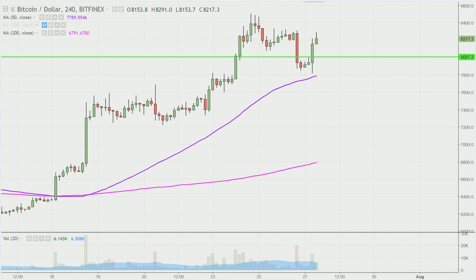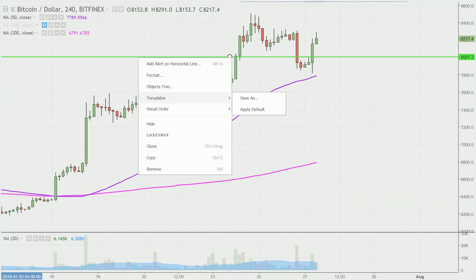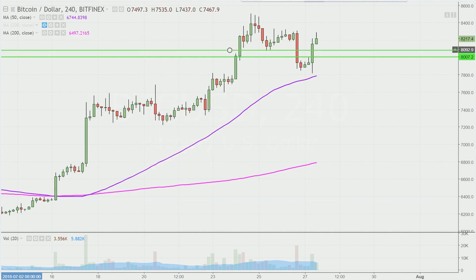Now, if over the weekend the price doesn't hold above that $8,000 mark, the next key level to keep an eye on is going to be that purple line right there, which again I've talked about in past videos — that is the 50 period moving average, and that's essentially right where it found some support. So if you're watching this on Sunday, ask yourself where's the price relative to 8,000? If it's below 8,000, where's the price relative to that purple line? If it's below there, then I should probably map out one more area of support just in case something crazy happens.